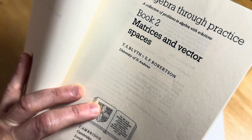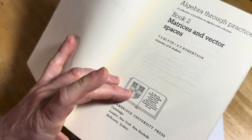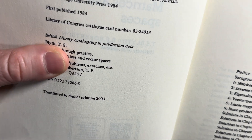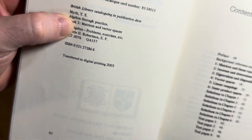T.S. Blyth, E.F. Robertson, University of St. Andrews. A Collection of Problems in Algebra with Solutions. This is a really, really cool series. I'm a big fan of this series. And look how old this book is — first published in 1984.